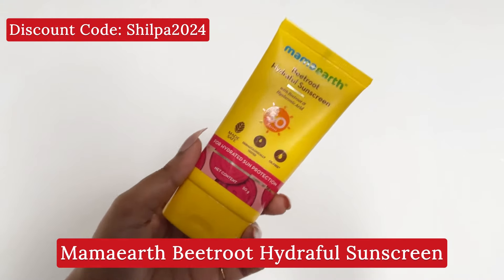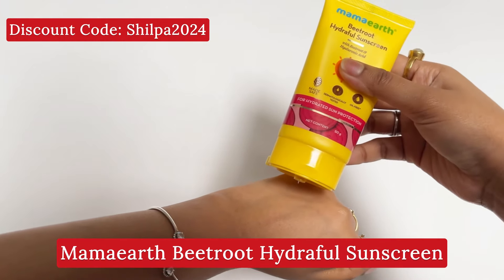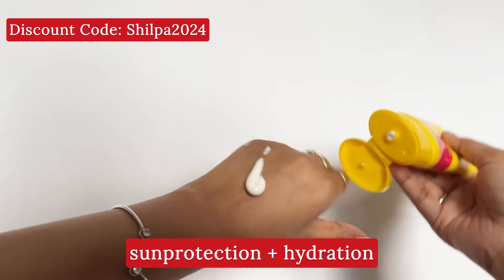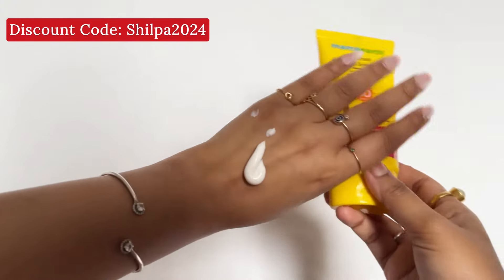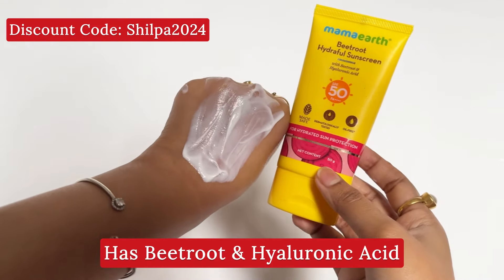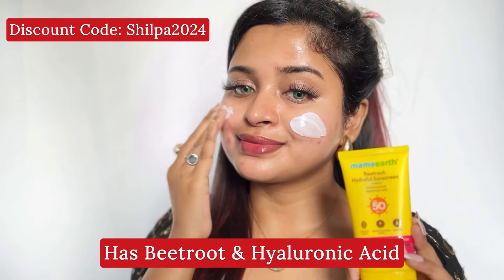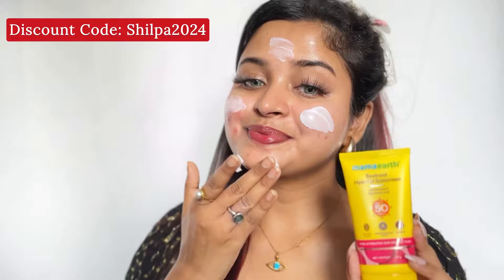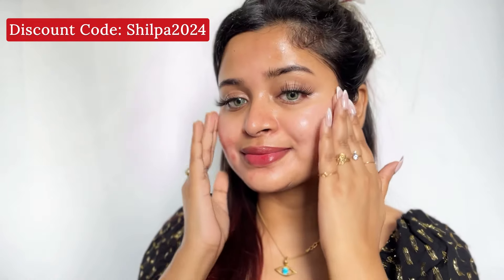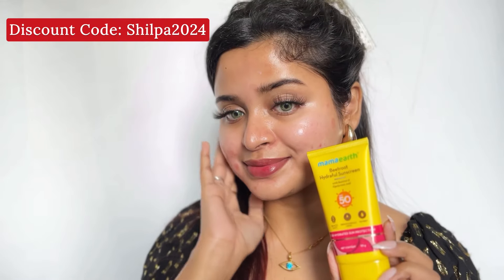Mamat also has a Beetroot Hyaluronic Sunscreen which gives you sun protection and hydration. You can see the texture — it's very good. It contains beetroot and hyaluronic acid. Whether you have dry skin or any skin type, you can use it. It's a very good sunscreen. Please check out the link in the description box.